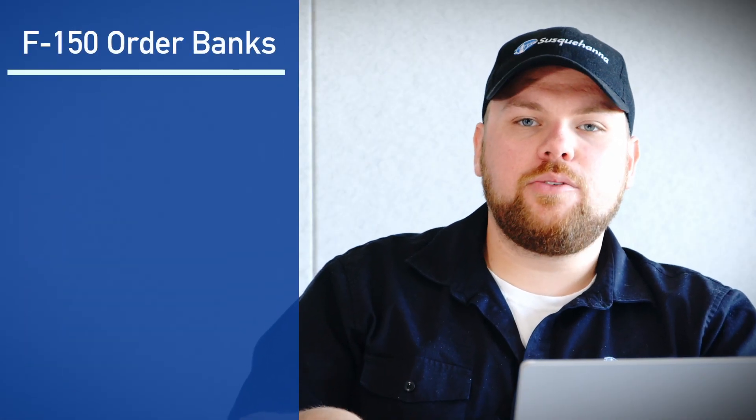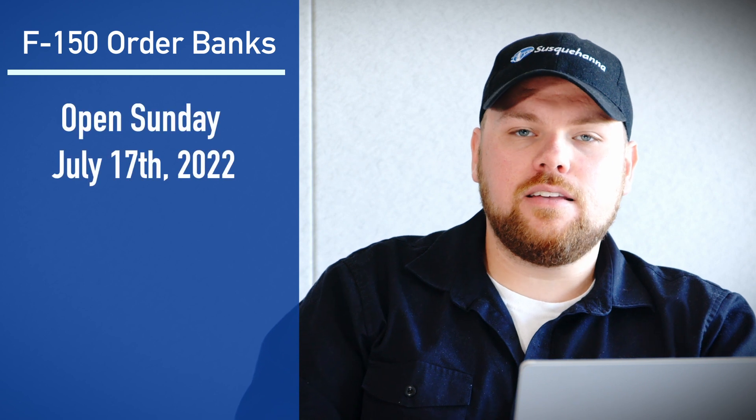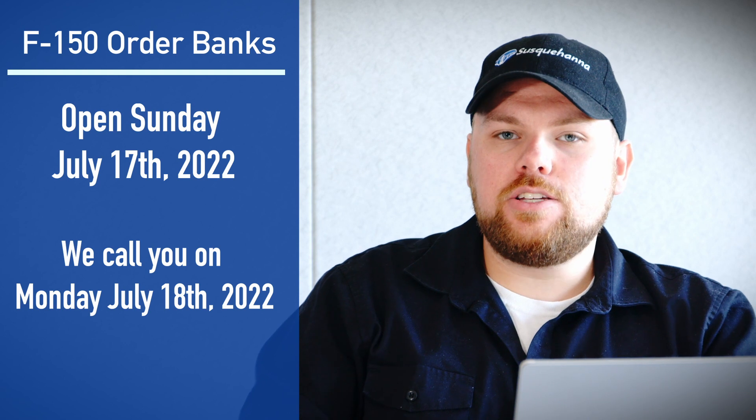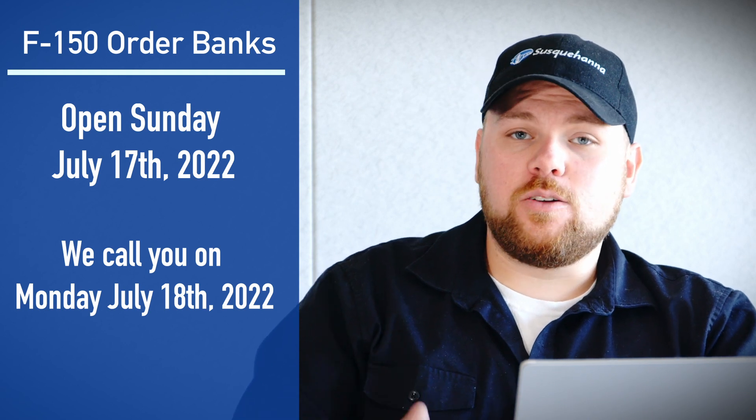Day one order banks for the F-150 for the 2023 model year are going to be on July 17th. That happens to fall on a Sunday, so on July 18th either myself or Connor will be reaching out to you to give you a call and get that order placed.